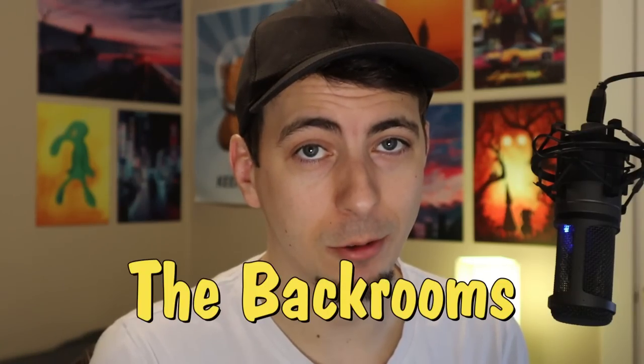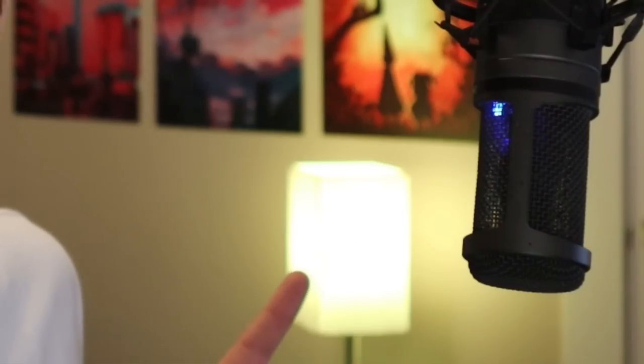Welcome back. I know what you're thinking - didn't you wear that last week, Greg? Yes, and I'm still wearing it. Today we're talking about the Backrooms. I even made my light yellow because the Backrooms are very yellow, at least the original is. Thematic, alright? Production value.